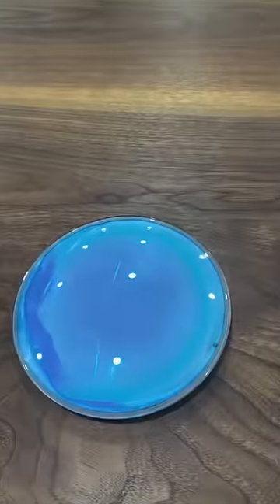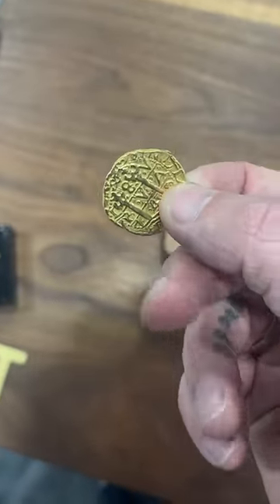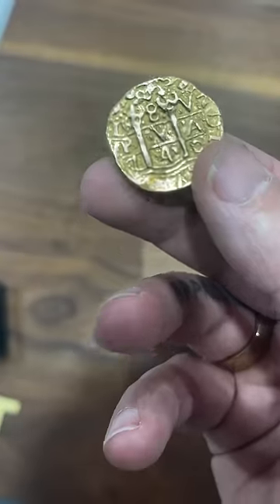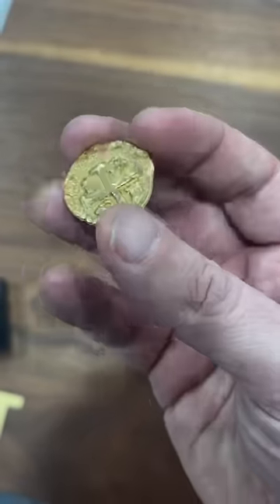These are four extraordinary items. This first one is an actual pirate doubloon from 1740 — you can see the seven four zero right there. This is almost 300 years old.